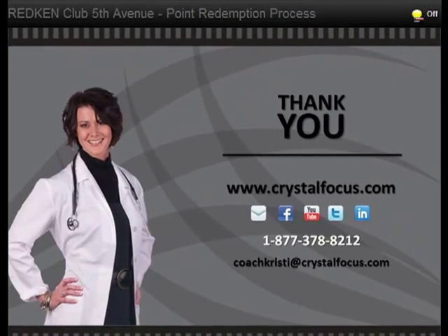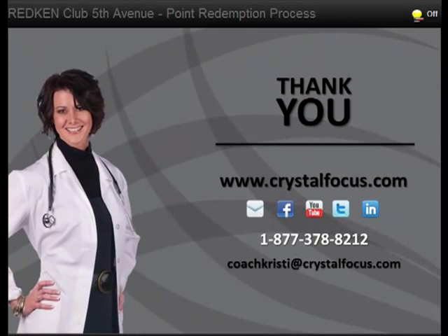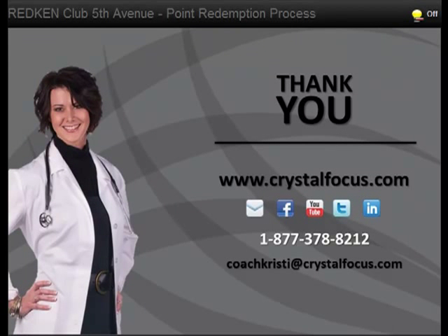Thank you for choosing to redeem your Redken Club Fifth Avenue points with Crystal Focus. We appreciate your business and that you chose gift certificates for our products and services. Don't forget to let your fellow Redken friends and colleagues know about the Club Fifth Avenue program and that they can use their points for coaching and success products. You can always reach Coach Christy via email, and connect with us on Facebook, YouTube, Twitter, and LinkedIn. For immediate needs and questions, give us a call at 1-877-378-8212.